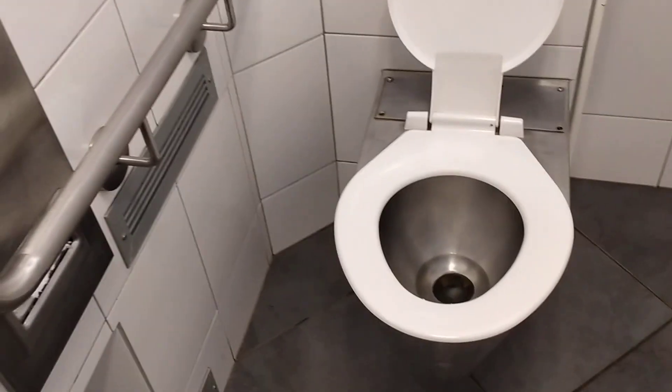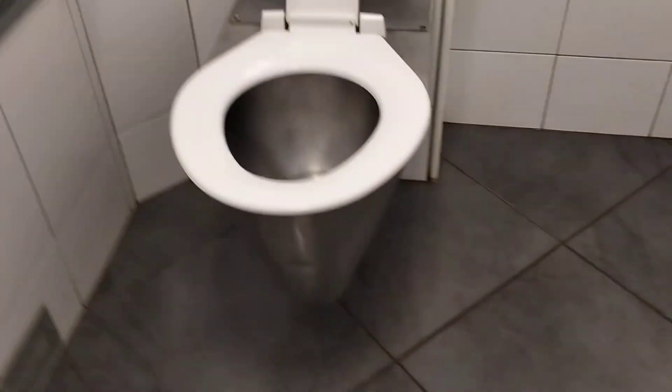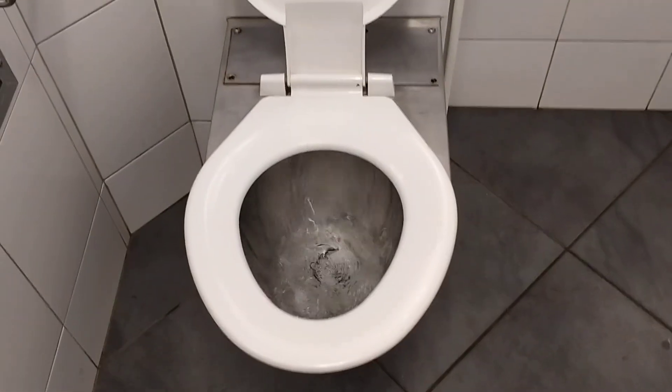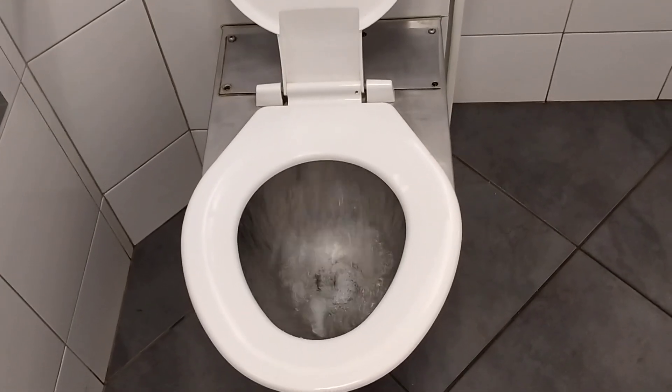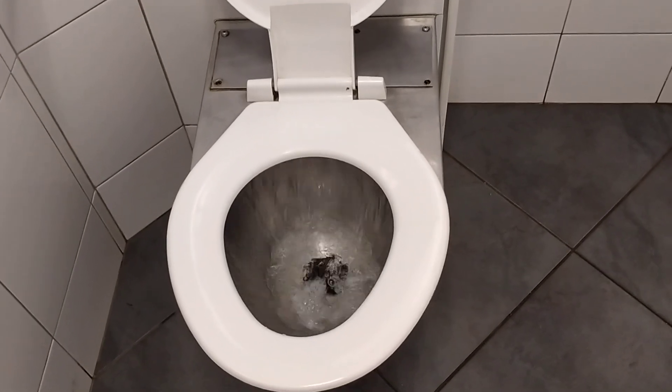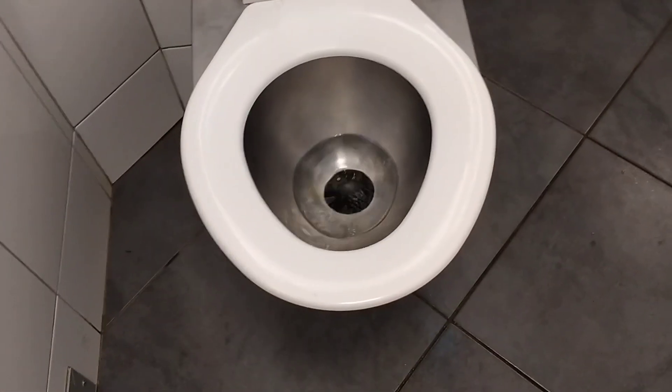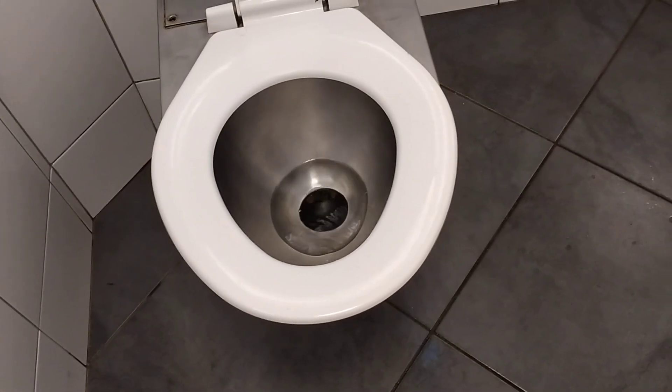So without further ado, let's get to the flushing. Well, that's a pretty weak flush, isn't it?